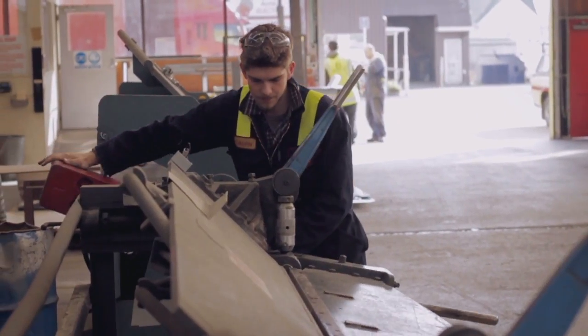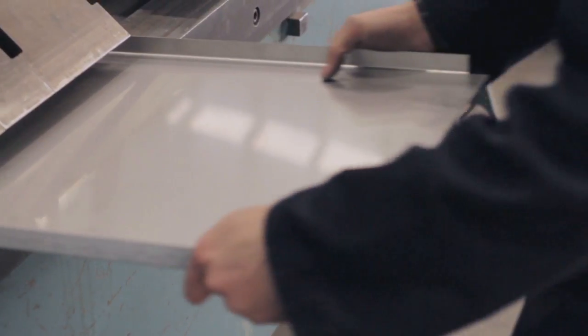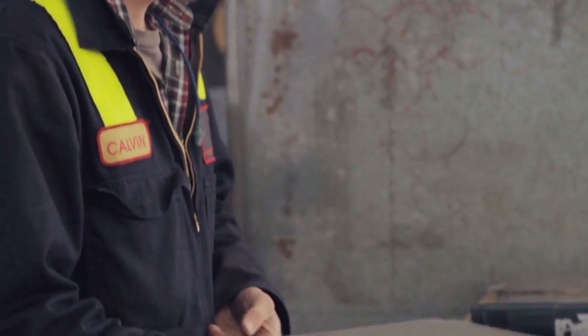Hi, I'm Calvin from Invercargill. I studied Mechanical Engineering Level 2 at SIT. It helped me get an apprenticeship in sheet metal engineering. I studied at SIT because it gave me a head start into the industry.